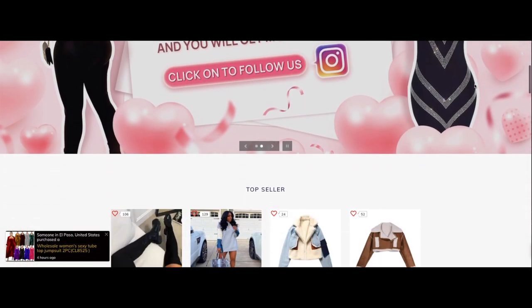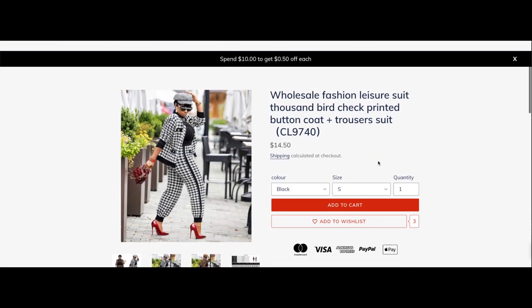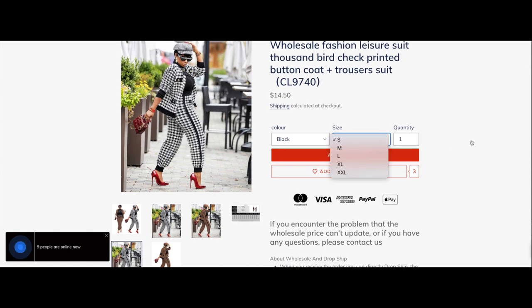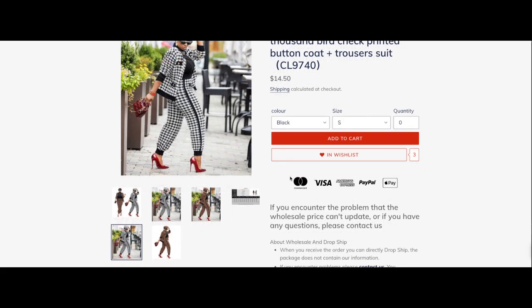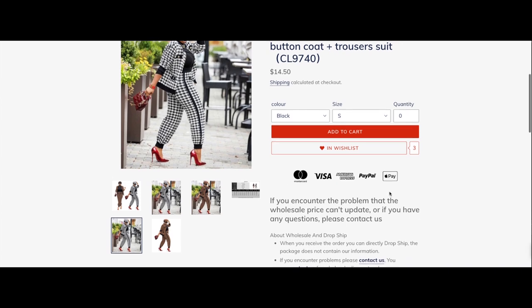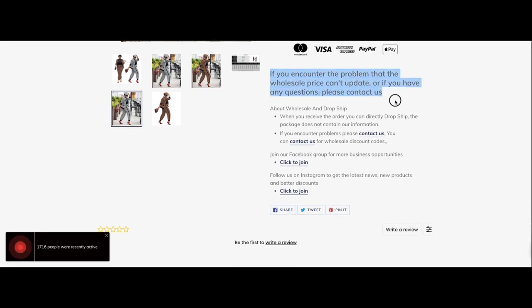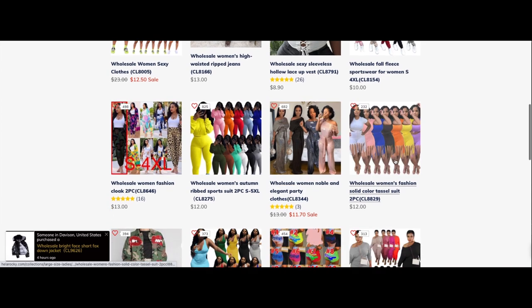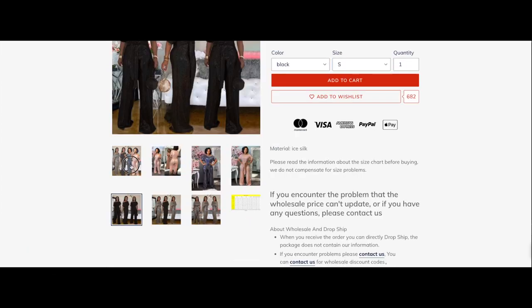So this is Hella Rocky's website. They also have an amazing Facebook group which has a lot of actual customers who leave their feedback as well as give live introductions and sales updates. This item runs up to a double XL and it comes in a quantity so you can choose how many you want and add it to your cart. They also have multiple different types of payment methods. If you encounter a problem with the wholesale prices not updating, you can always contact them about their drop shipping or wholesale prices.